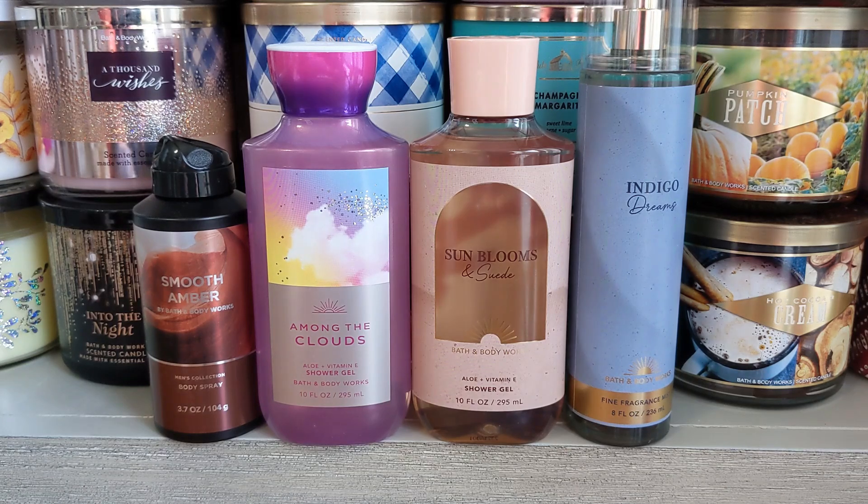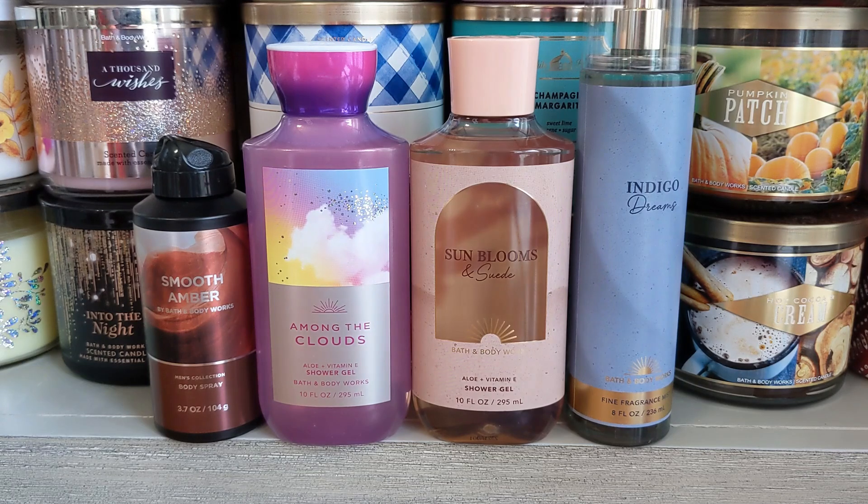You can go to your Walmart and check them out there if you have them, and they're also available online at Walmart.com if you're interested. Now that we've covered that, we can get into these fragrances.